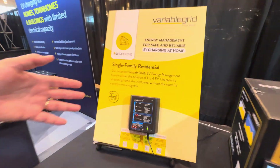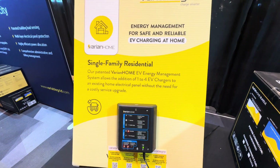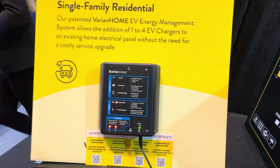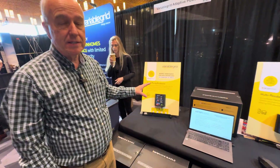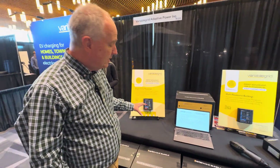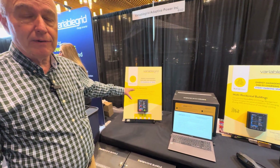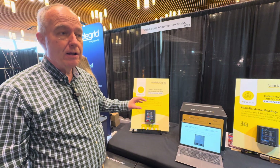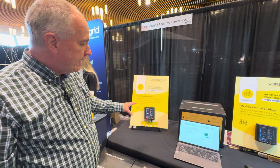It is monitoring the mains of a house, and its principal purpose is to allow a 100 amp service — which more than half the homes in North America are running — to install a 40 amp charger on the same panel. It's measuring the current used in the building from moment to moment, figuring out how much the building is using, and all of the rest is available for charging cars.